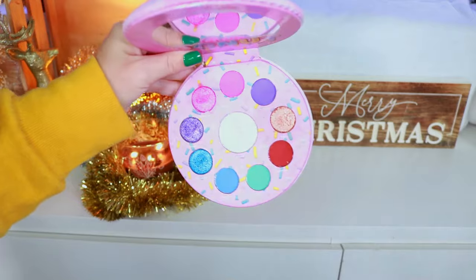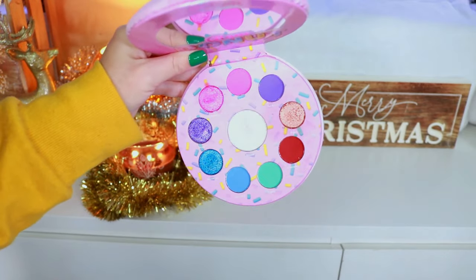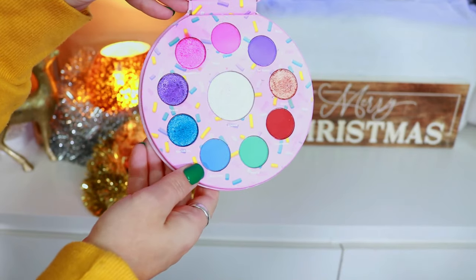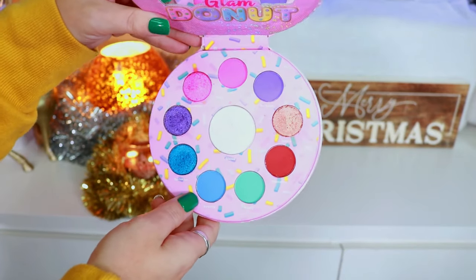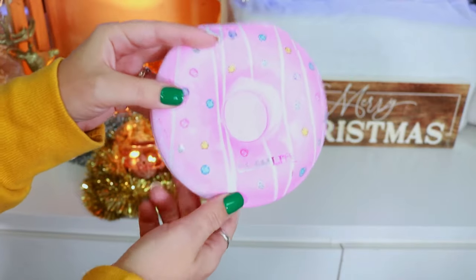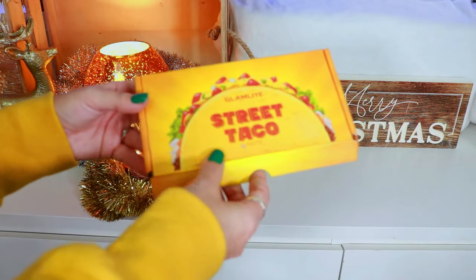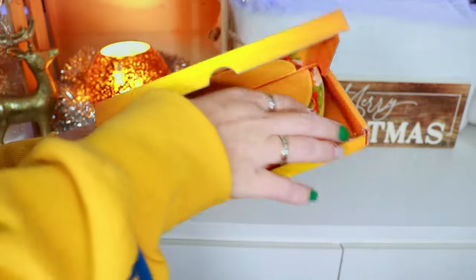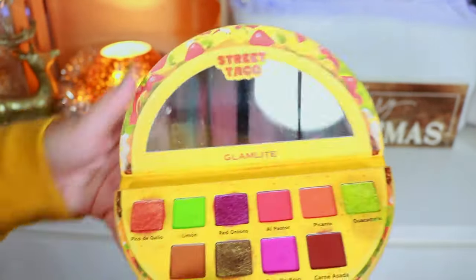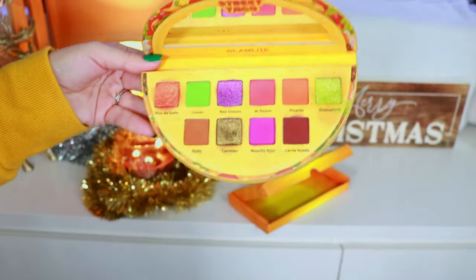Here's another Donut Palette. I remember when this launched — I was at work at Disney and I ran to the bathroom to order it. It is still so pretty and brings back so many memories of playing with the Glam Light Donut Palette. Such a beautiful, iconic one for me.